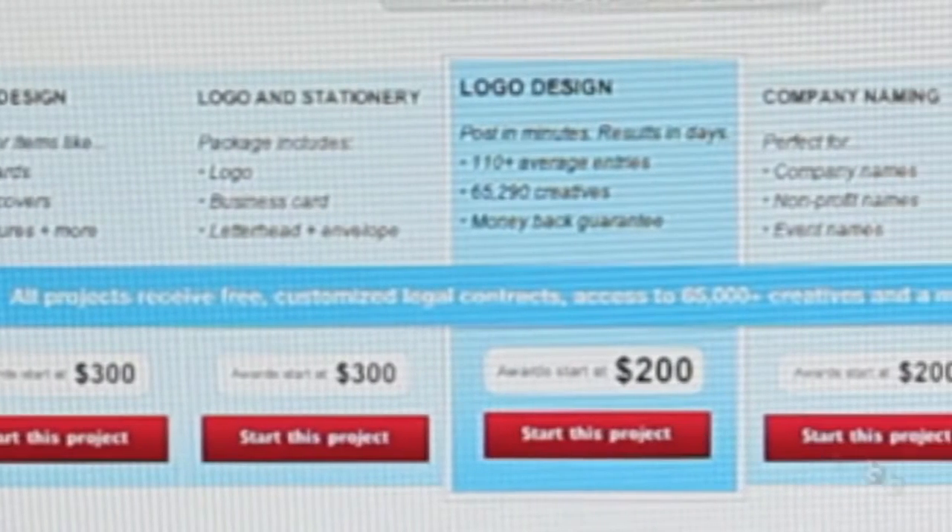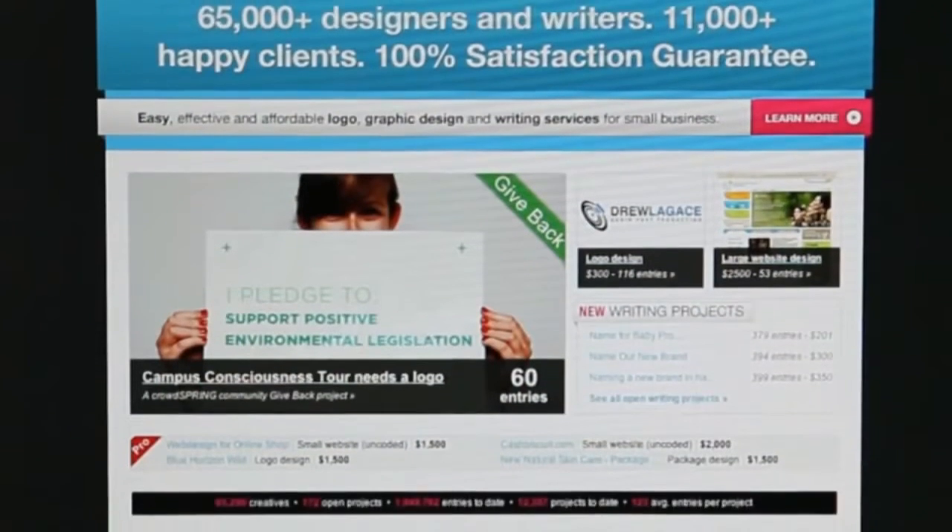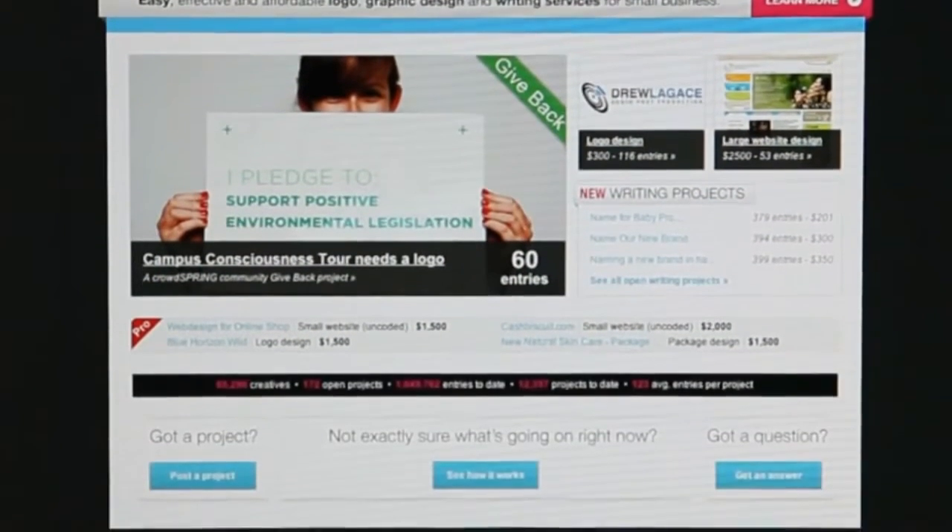It didn't take my time. I didn't have to get up to speed on it. Because it's so intuitive, you know how to use it right when you log on. A few clicks of the mouse here and a few clicks there, and you're up and running.